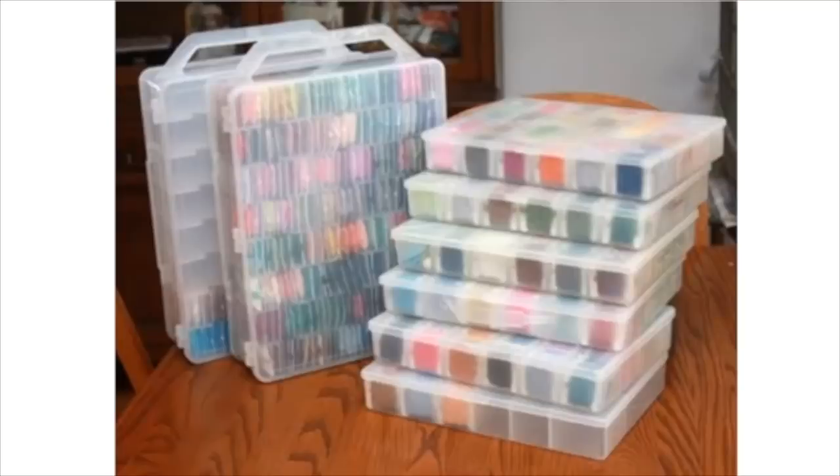You can sell something like that with the thread already organized. This person is super organized — they've typed the color number on each skein and put them in order by number, so when you're working on a project you can find number 334 or 892 right away. This took a lot of work for somebody to unroll all those skeins, put them on cards, number them, and put them in order. The most organized way is by numerical order so you can find what you need quickly.